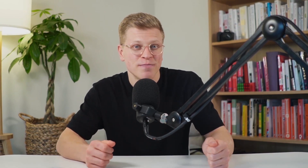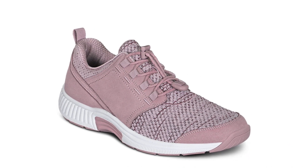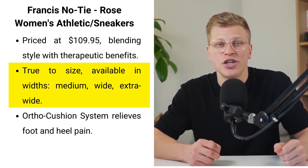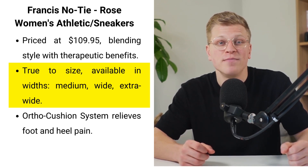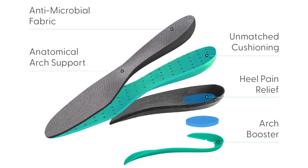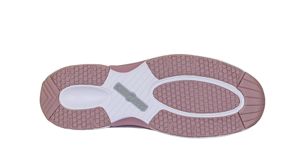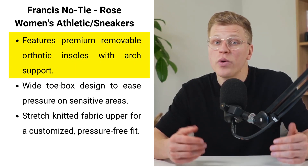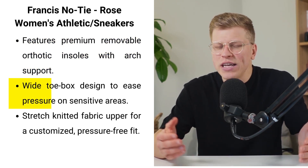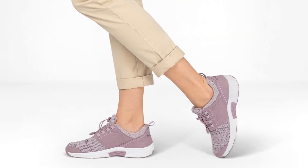Next up, we have the Francis No-Tie Rose. The Francis No-Tie Women's Athletic Shoes, available at $109.95, offer a harmonious blend of style and therapeutic comfort. These sneakers boast a commendable reputation, supported by numerous reviews affirming their true-to-size fit. They are available in multiple widths — medium, wide, and extra wide — catering to a broad range of foot shapes. The innovative ortho cushion system is engineered to alleviate foot and heel pain, making these sneakers a godsend for individuals with sensitive feet or mobility issues. Premium orthotic insoles are provided, featuring anatomical arch support that can be removed if desired, along with an arch booster to enhance foot and body posture alignment. The wide toe box design is particularly beneficial, alleviating pressure on sensitive areas such as swollen feet, bunions, and hammer toes.